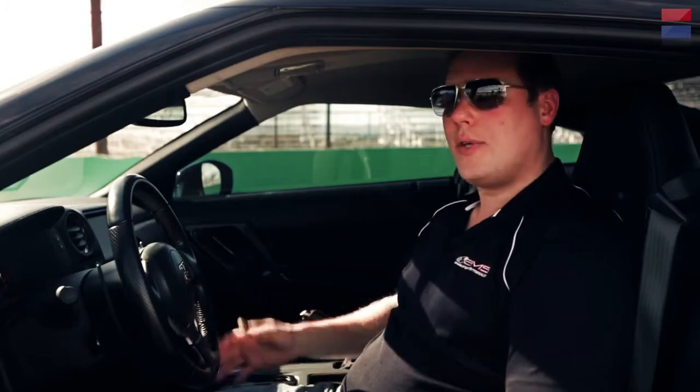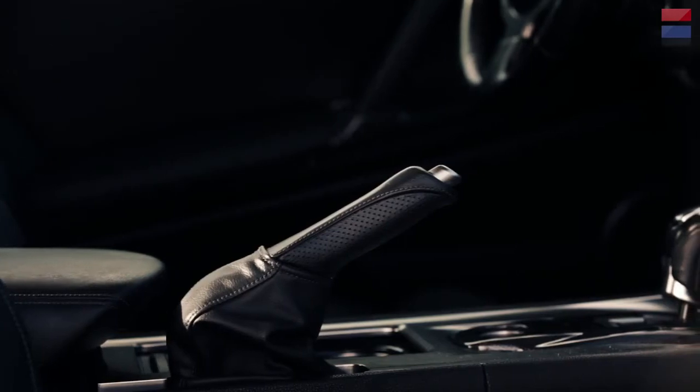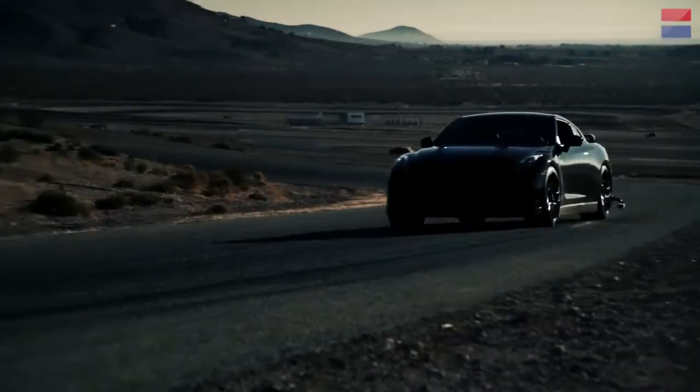You'd never know it. If you leave it in automatic mode driving around normally, it's obviously a little louder than stock, but other than that it wouldn't really jump out and say hey, I've got 1,200 horsepower. It's really until you start using it, putting your foot to the floor, that it comes out in play.